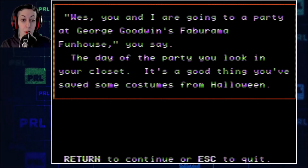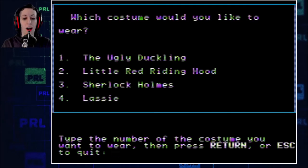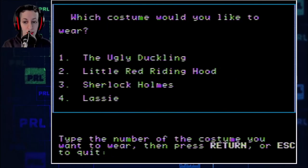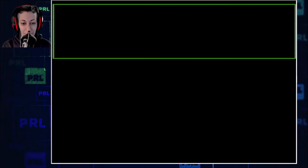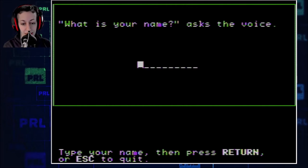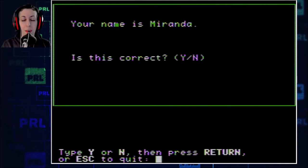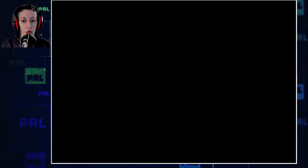Oh my gosh. Wes, you and I are going to a party at George Goodwin's Fabarama Funhouse, you say. The day of the party, you look in your closet. It's a good thing you save some costumes from Halloween. You get to pick. I often did Sherlock Holmes because it was already a mystery — magnifying glass. I wore Sherlock Holmes. I think the password is for the other parties now that I just remembered. Because there's, I think, two more mysteries. I remember this first one.